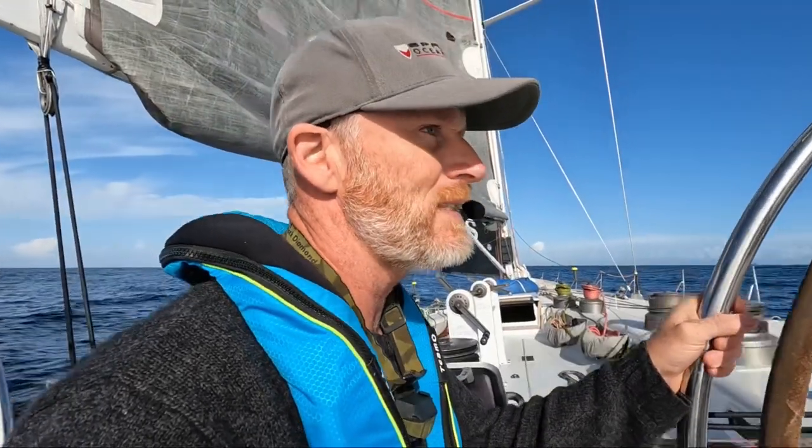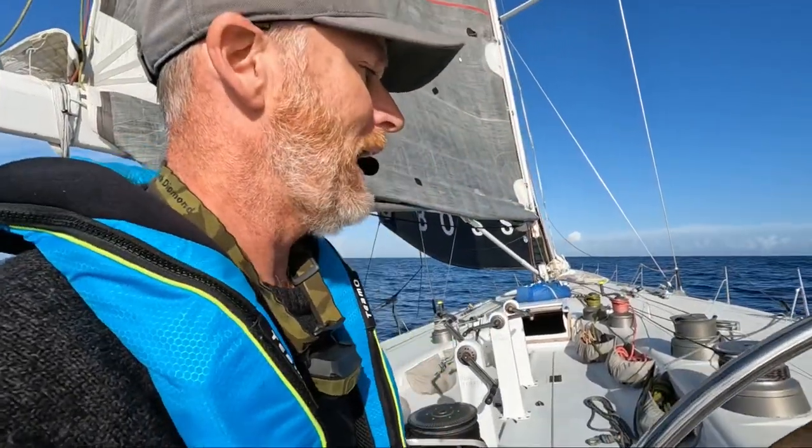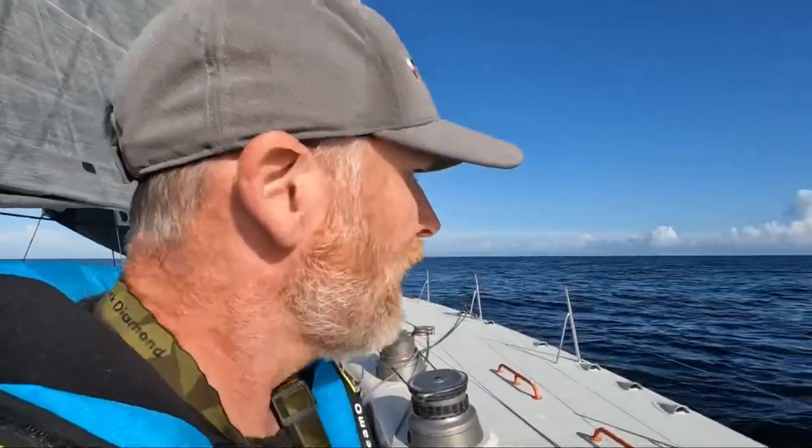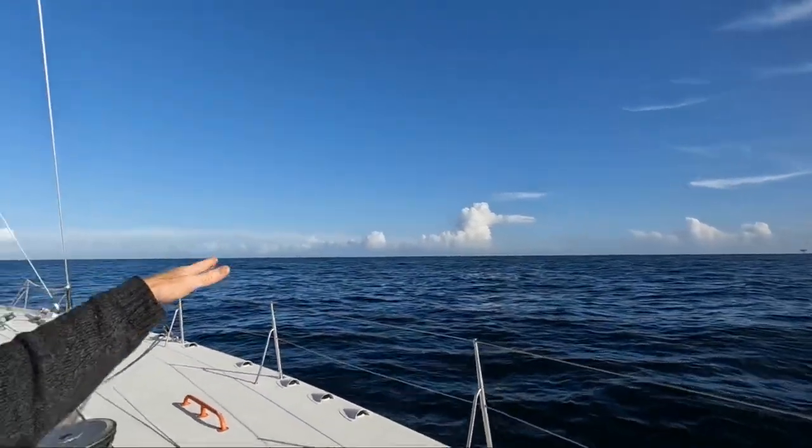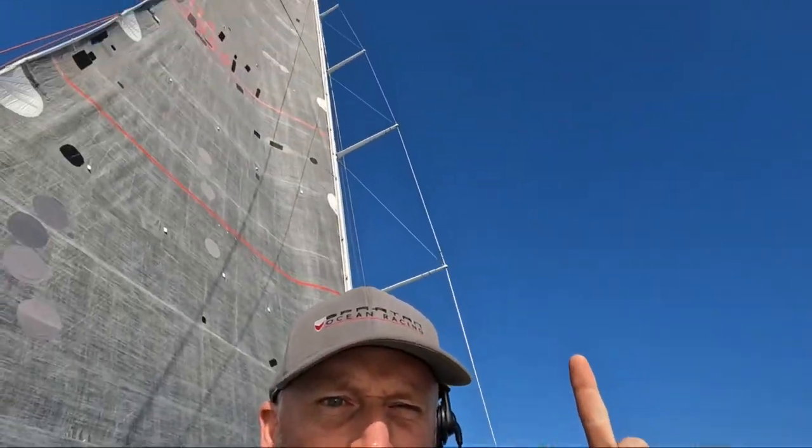I think my true wind speed reading is a little bit out at the moment. Having a look out there, I'd say 10 knots is probably what it is at the top of this 120-foot mast, but down on the deck I'm not quite feeling 10 knots.